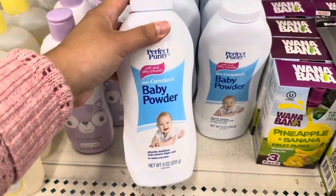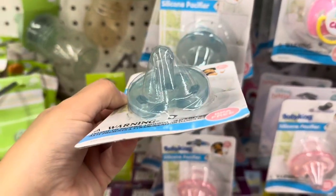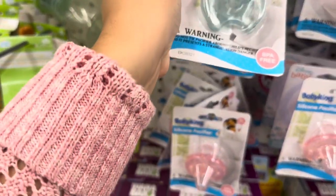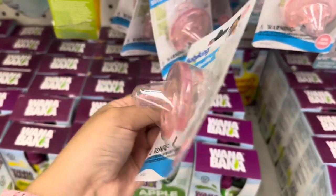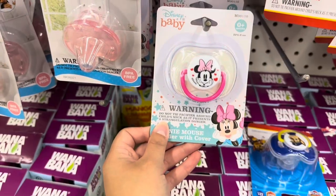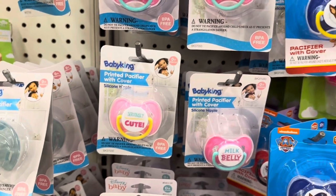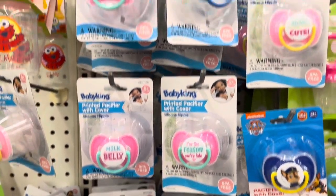And some baby powder. They had these new silicone pacifiers in the color blue, and they also had it in pink. They had some Disney Minnie Mouse pacifiers. They also had all these different ones that had really cute quotes on them.